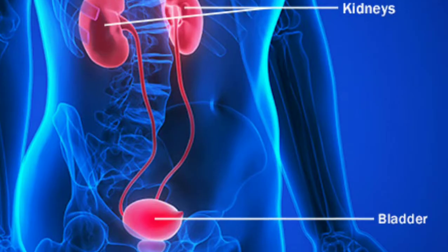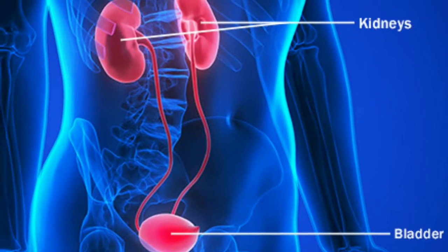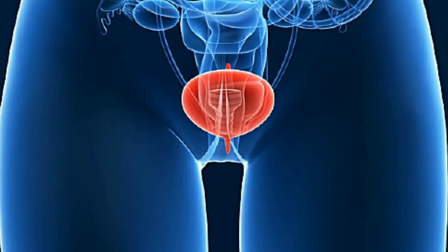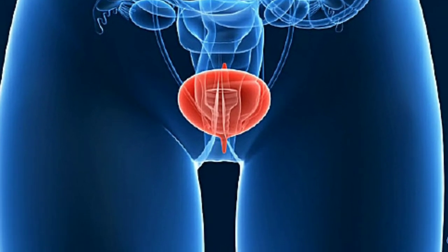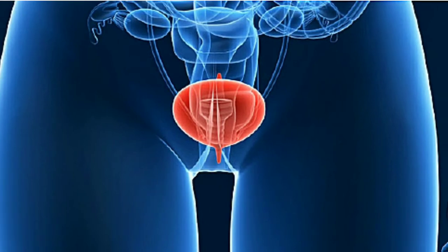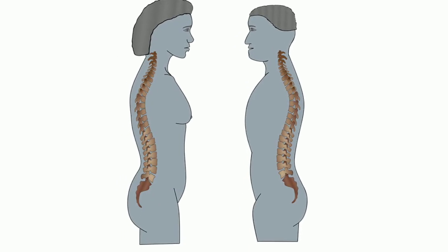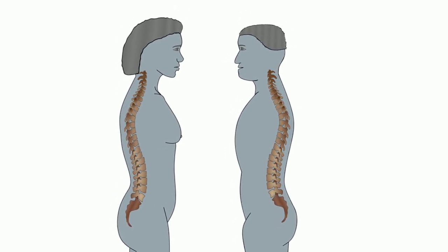Bladder: the bladder is an organ of the urinary system. It plays main roles: temporary storage of urine and assisting in the expulsion of urine. Urine enters the bladder through the left and right ureters.